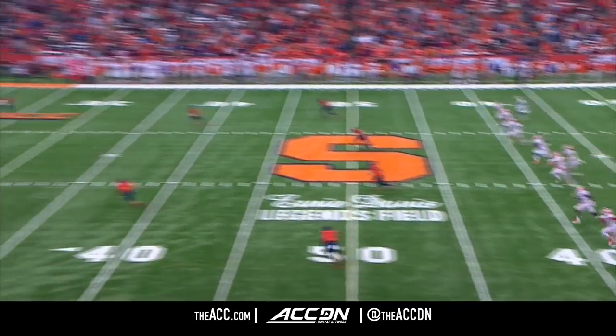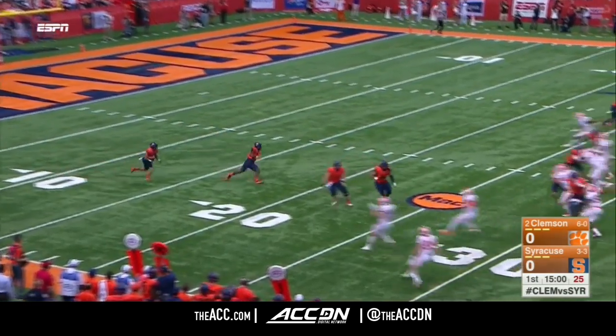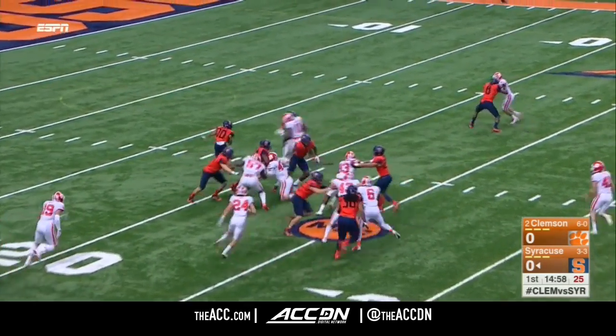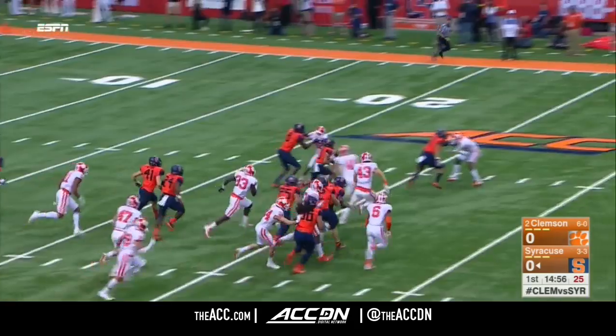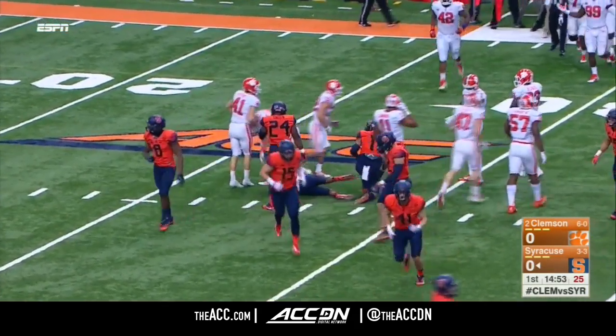This one is underway. Toe is met leather. And it will be Riley running up on a short kick at around the 8-yard line. Gets a couple of good blocks, and Riley, you can see, is shifty and fast, and he gets out to the 33-yard line.